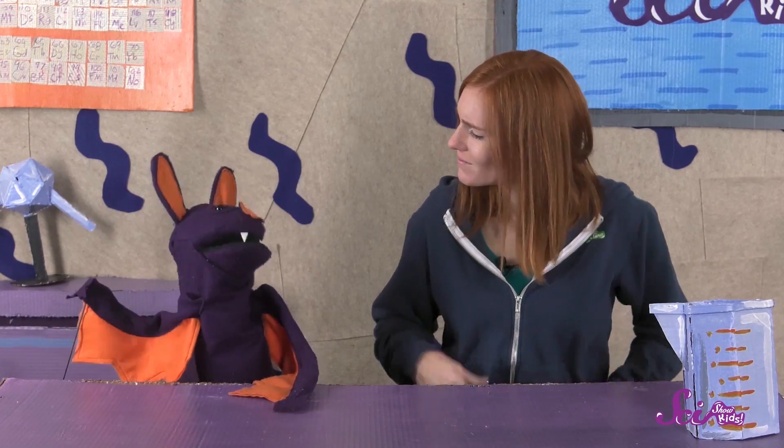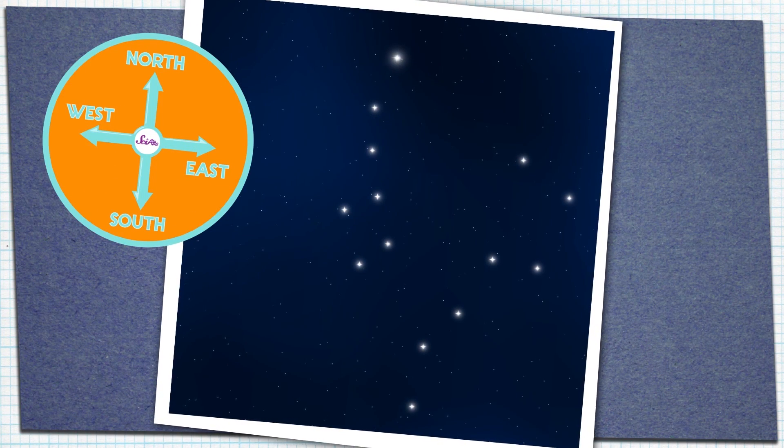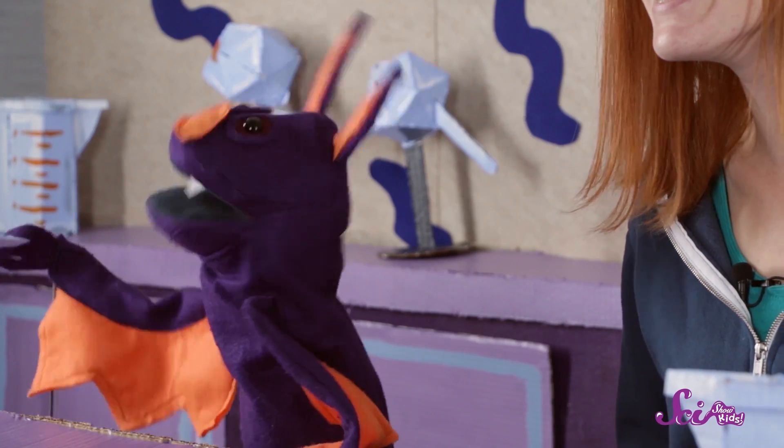And different constellations appear in different parts of the night sky, so some constellations can tell you whether you're looking north or south. So, knowing what constellations are in the sky can also help you figure out what direction you're looking in, and what time of year it is. That's right. Plus, it's just fun to point out constellations when you're out stargazing with your friends.